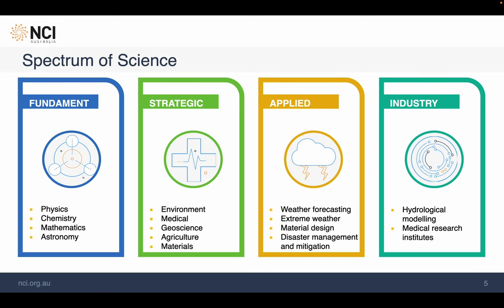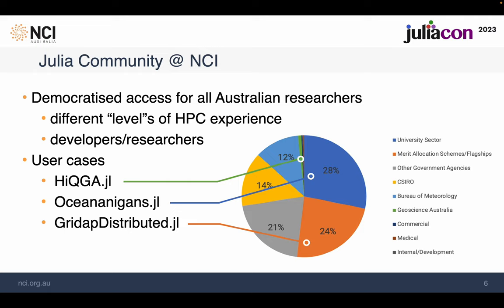The research interest from our user community covers a wide spectrum, spreading from fundamental research such as mathematics and astronomy to more applied ones like climate and weather. Some are working on algorithms and care about performance and scalability. Some run jobs routinely on thousands of cores, while the majority do not pay special attention to performance unless their existing workflow breaks. Our observation is that the Julia user community shares the same profile as general NCI users.